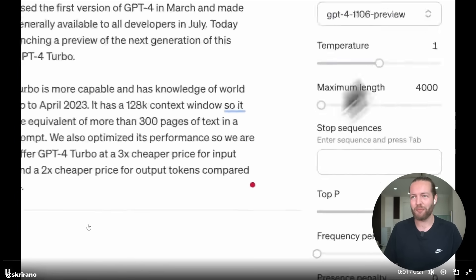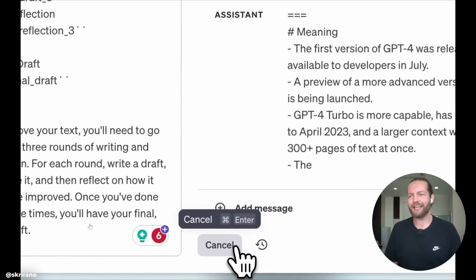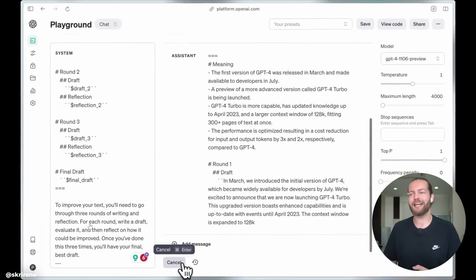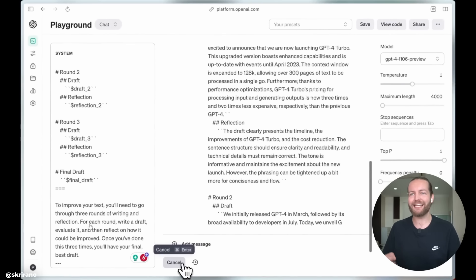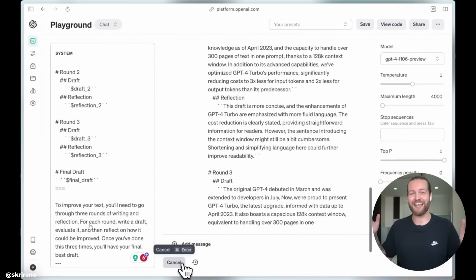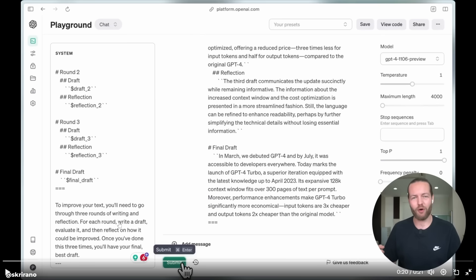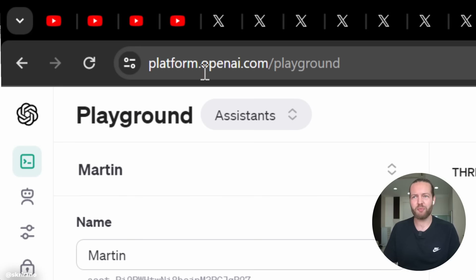Number six: testing out GPT-4 Turbo. It's fast. In the playground you can select and preview this new model. The craziest part is that it has a 128,000 token limit — by far the biggest token limit we've had in ChatGPT. It just keeps writing more and more. The best benefit is that it can memorize more of your previous chat. To test it out, go to platform.openai.com/playground.